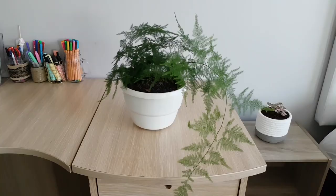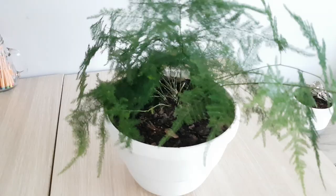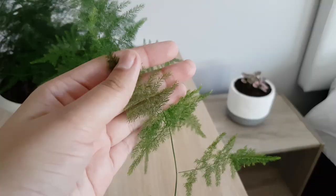Next up is my lace fern, which requires bright light. You should also keep the soil moist and do not over-water this plant.